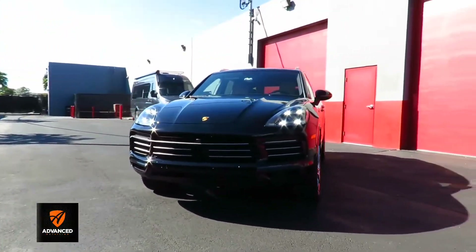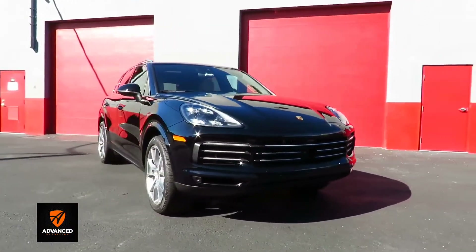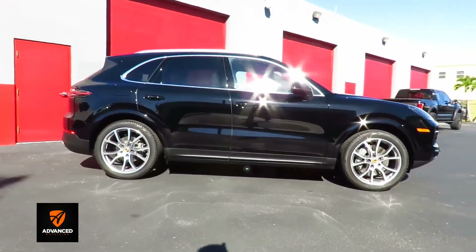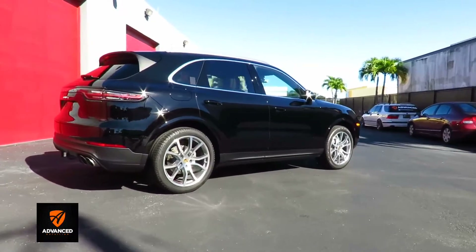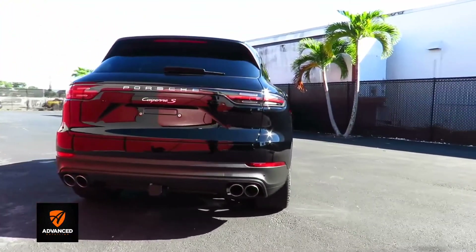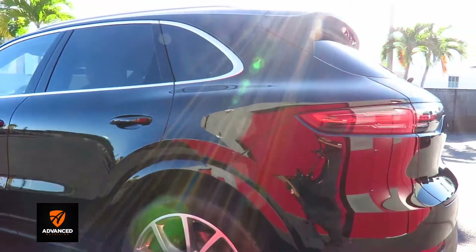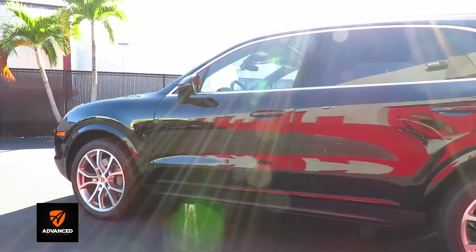We have a 2020 Porsche Cayenne S here. I recently did this customer's Taycan 4S, and for this one, instead of a full body PPF, he decided to do the front clip PPF — so the hood, fenders, bumpers, side mirrors — and then everything else on the exterior was ceramic coated, including the wheel faces, just like on the Taycan. We did not do a wheels-off package, but the wheel faces were done.